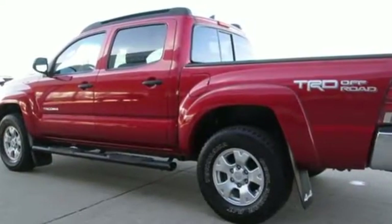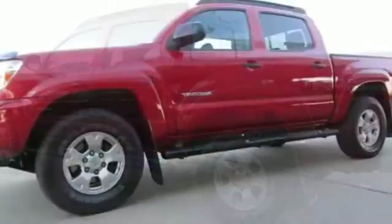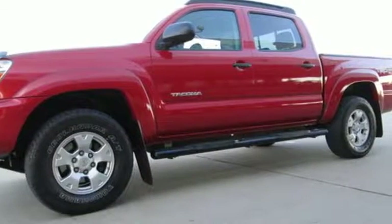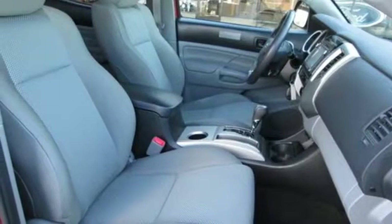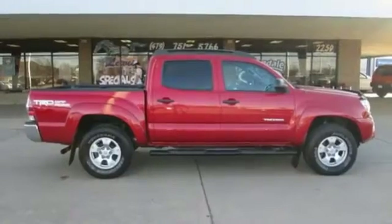Electronic shift on the fly, front tow hooks, external memory control, wireless phone connectivity, manual tilting steering column, gas pressurized shocks, and V6 engine — comfortable, convenient quality. Toyota.